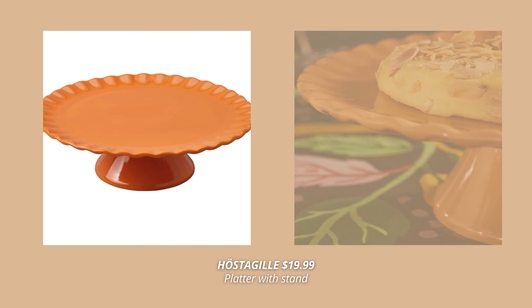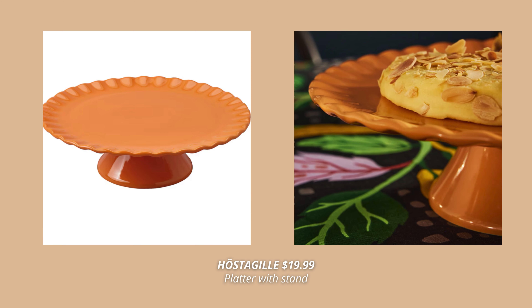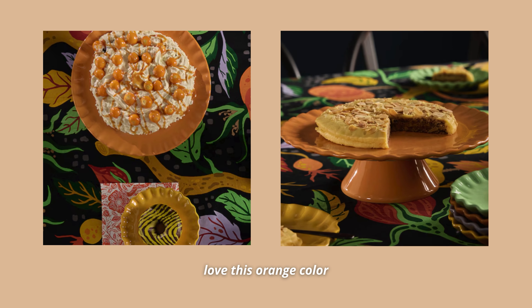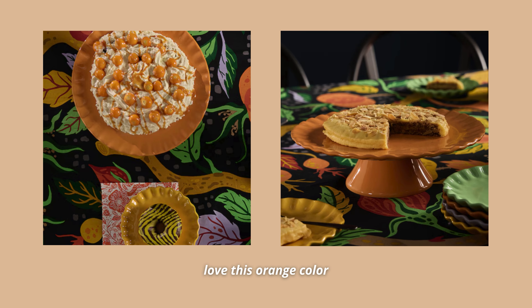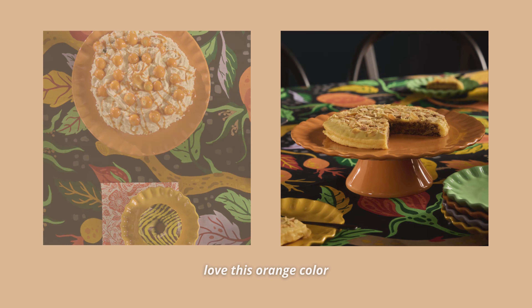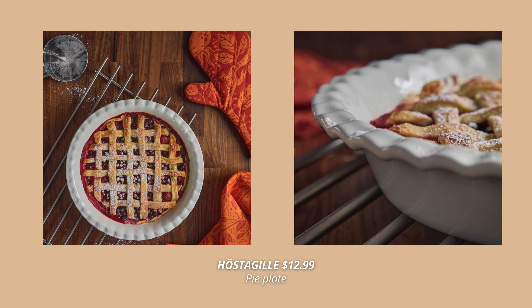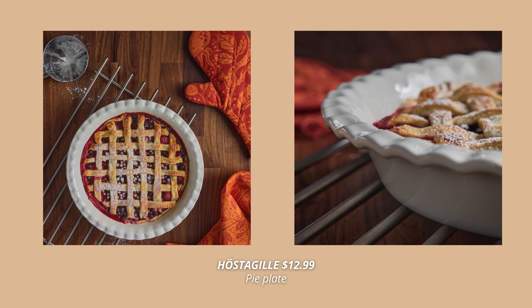Another one from that same collection with the same scalloped edge look is this orange platter with stand. I love this color so much — it's such a fall palette and will look perfect for a table setting this season. And if you're not into these colors, there are a few more plates from this collection that also come in white. I'll have them linked in the description box so you can check them out. One of them is this one that comes at $12.99.